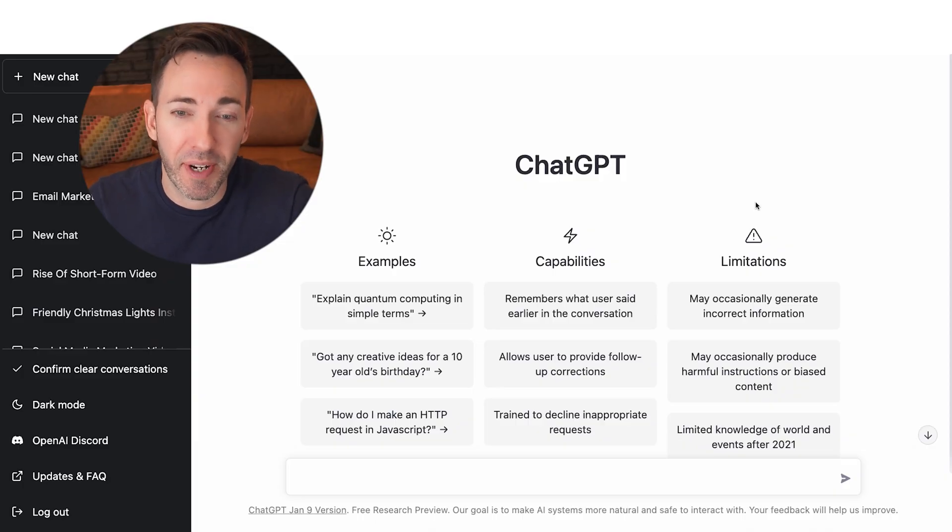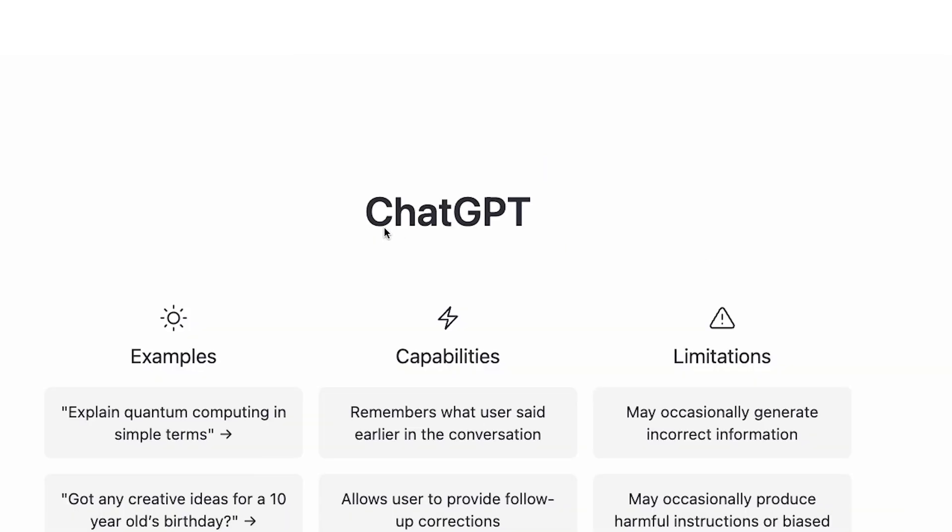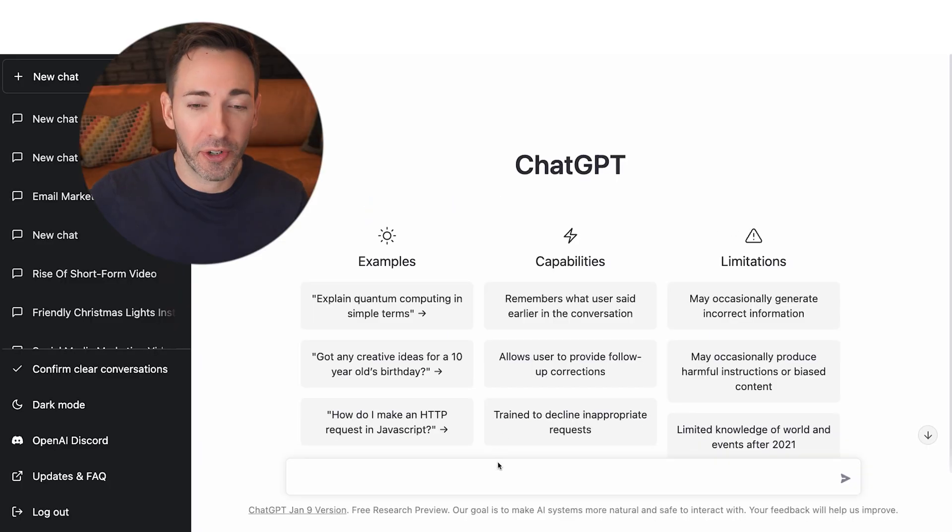Here we are on the ChatGPT website. You're going to need to create an account for it, but it's easy, and it's 100% free to use, at least right now. I definitely think this will probably have some kind of pro-level feature later on, but for now it's free. The reason it's got 'Chat' in its name is because you can literally just chat with it — all you need to do is go down here and type in exactly what you're looking for as if you were texting with a real human copywriter.